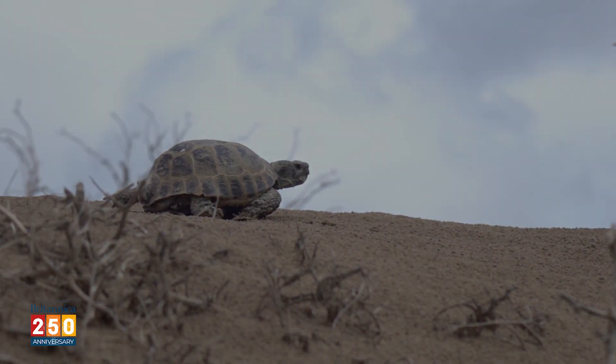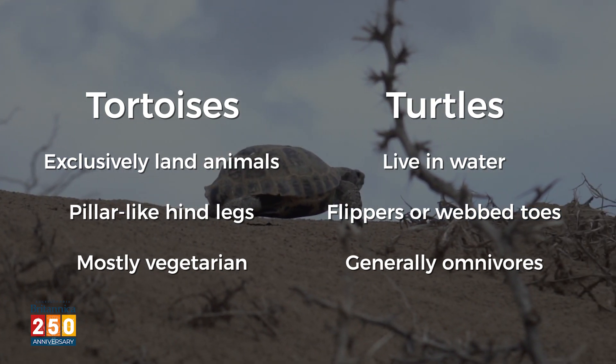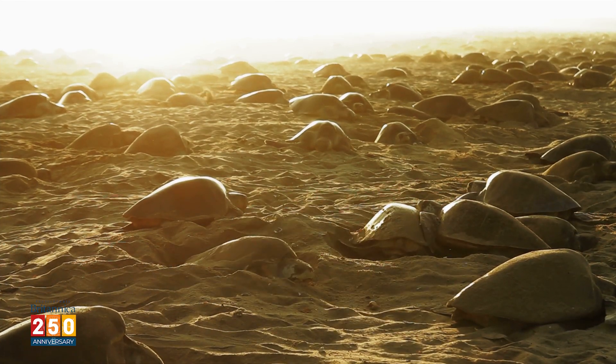So now you know that tortoises are a kind of turtle that lives on land, and how to identify them should you come across them. But we'll leave it up to you to figure out what a terrapin is.